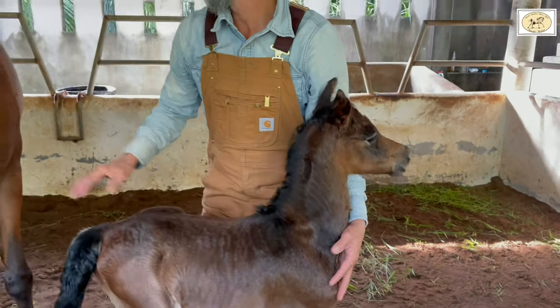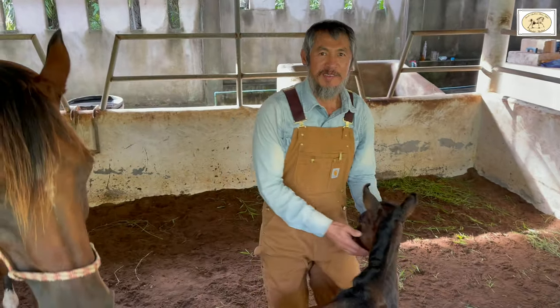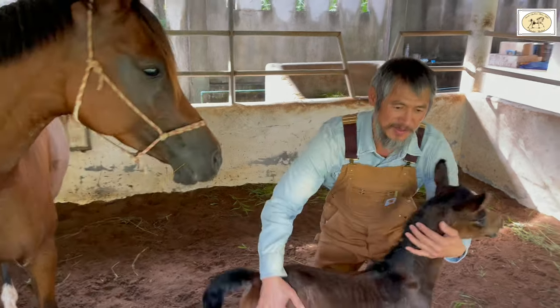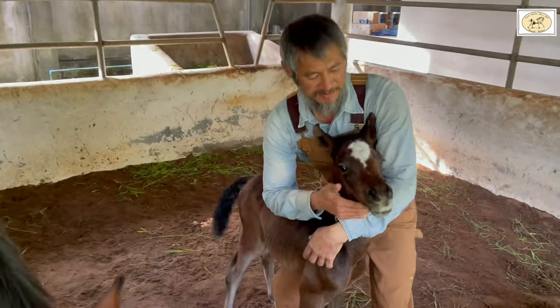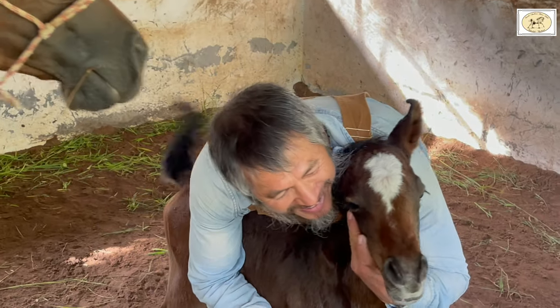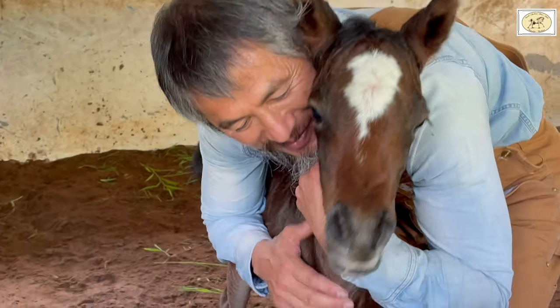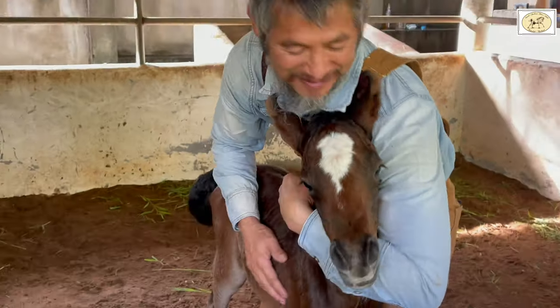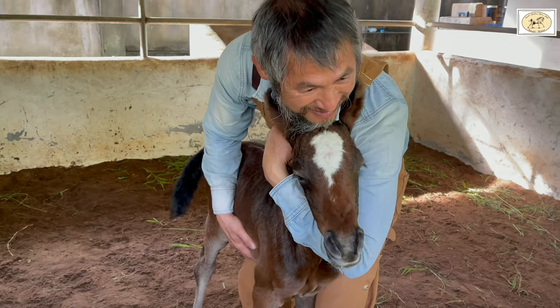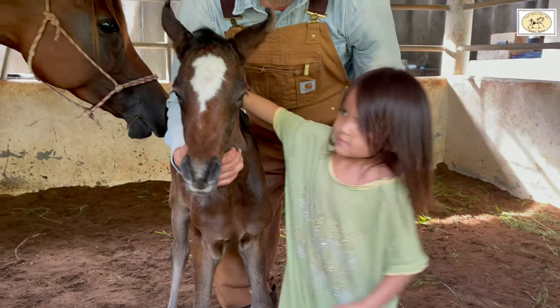It's so lovely to see that the foal is calm and so easily in contact with Joe. The mare allows it because she trusts us and she knows that we only want goodness for her and her foal. It's a lovely moment of trust between horses and us.